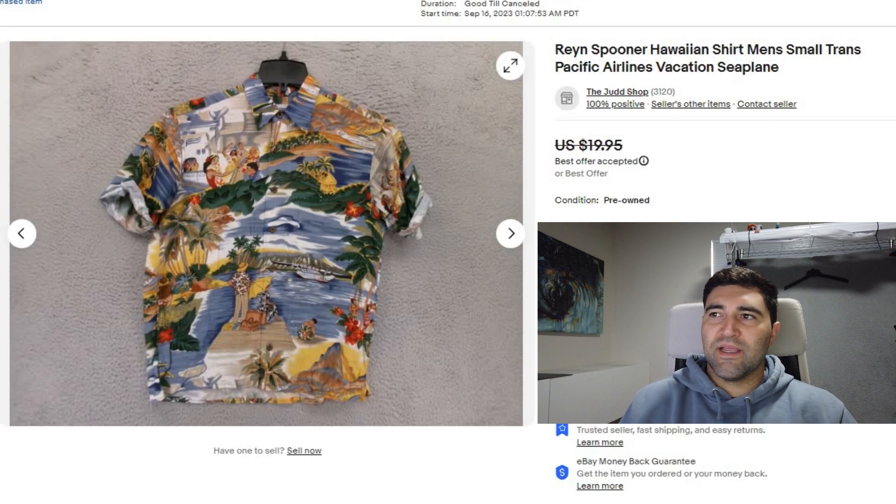Sale number two was this Rain Spooner Hawaiian shirt. It sold in one day for a best offer of $13 plus shipping. It was in a bad size — size small — and it was also altered: the sleeves were hemmed and the bottom was also hemmed. So I was just happy to move it quickly.